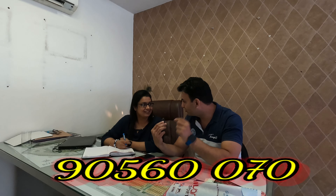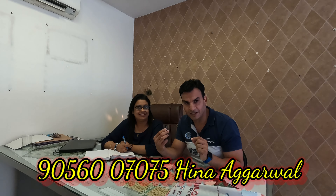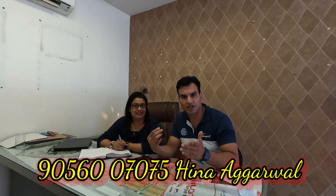We have a new property ready to move — 1-BHK, 2-BHK, 3-BHK. We are always ready. We are in Housing Park. We have seen the first video. The first new flats are available.